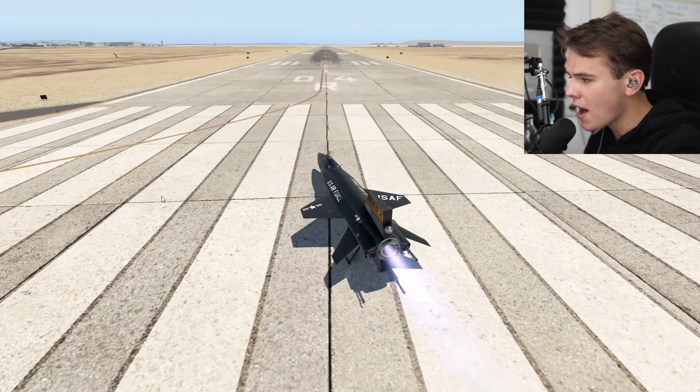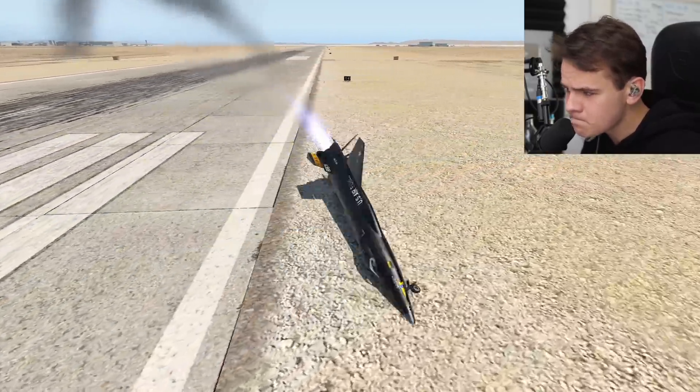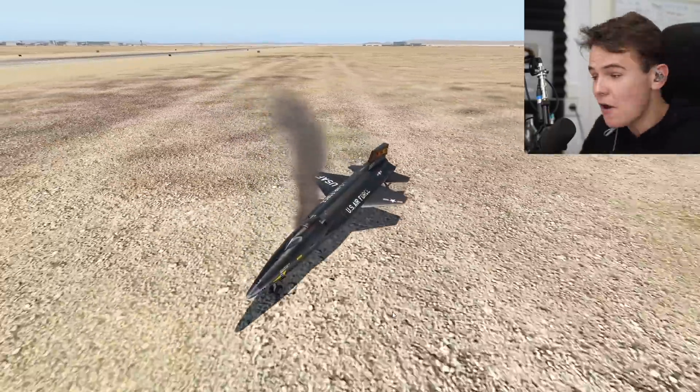Okay, see, we are powering up and... I present to you the X-15, which doesn't fly at all. Actually, it cannot even take off on its own.